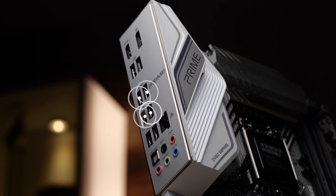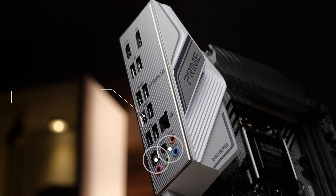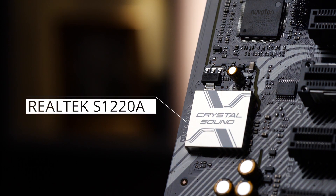The rear I/O panel includes four USB 3.2 Gen2 ports in both type A and type C form factors, a 2.5 gigabit ethernet port, and analog and optical audio outputs powered by a premium Realtek S1220A codec that gives you crystal clear audio for calls, music, or gaming after hours.